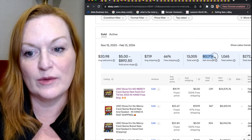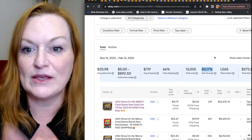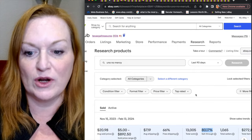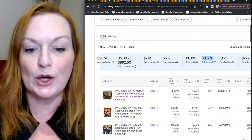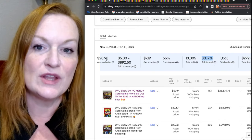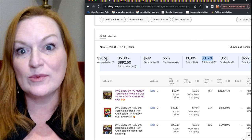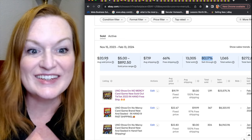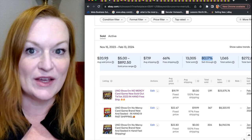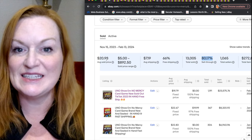Here on Terapeak — if you have the eBay Seller Hub from having an eBay store, you can access it through Research, Terapeak Product Research. This card game, Uno Show Em No Mercy, has an 80% sell-through rate with an average sold price of about $20 to $21. If you're able to get that game for a dollar or so — say 50 cents to a dollar at the thrift store — that's a really good $17 to $18 profit.